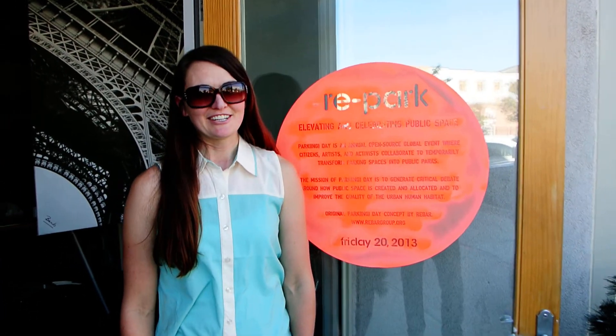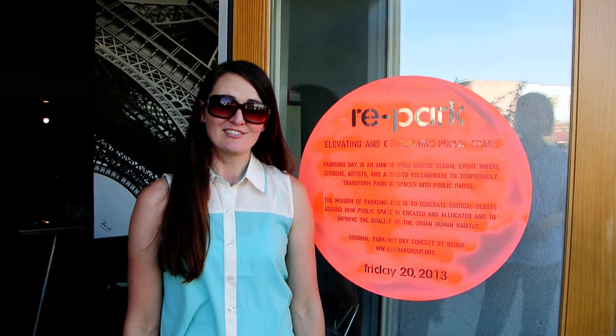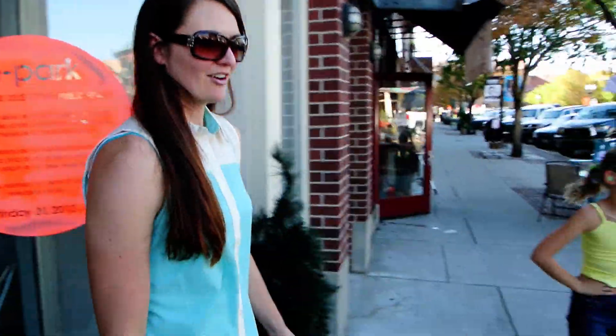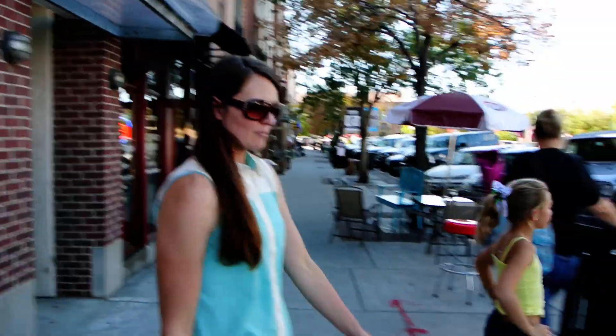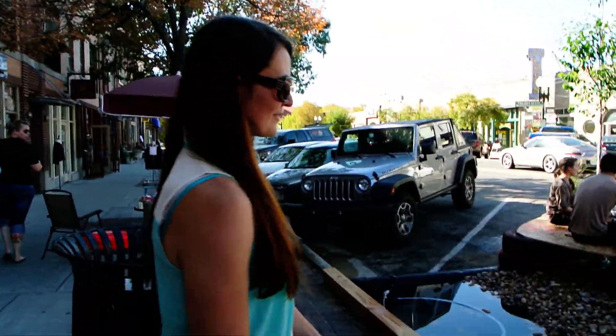I'm Shalee Larson, and we're here at the installation Repark. It's a public art exhibition talking about open space, and we're here on 25th Street in Ogden. What we're doing is participating in a national movement called Parking Day, where people all over the country appropriate a parking space for a day and turn it into a park.